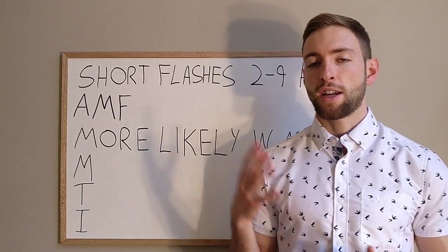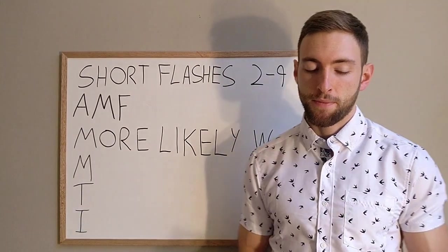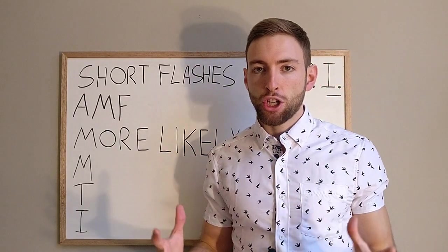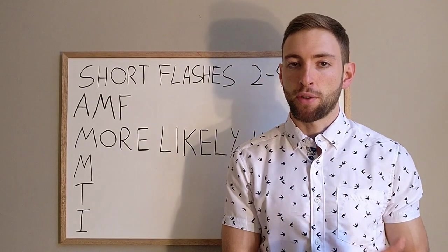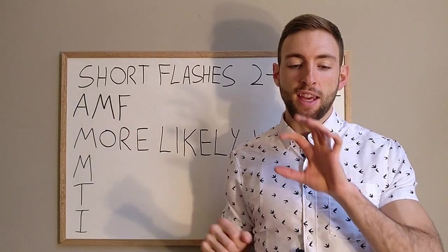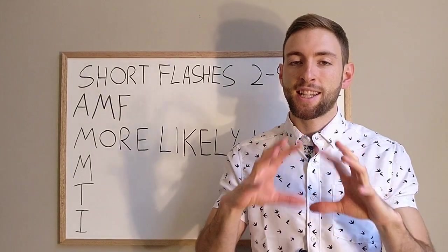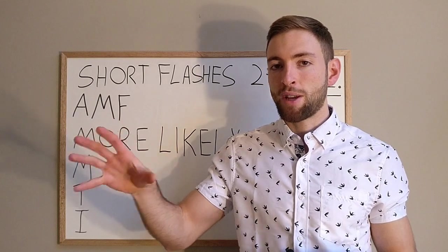We have to understand that inflammation is a byproduct of something else going on. We have the symptoms we experience, we have the inflammation, and then we have whatever is creating that. Oftentimes, once inflammation gets out of hand, it can become its own cause for the symptoms that we experience.